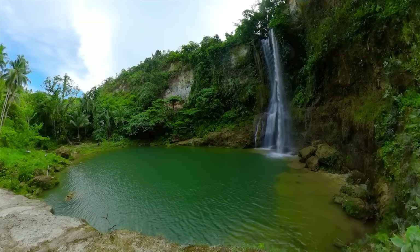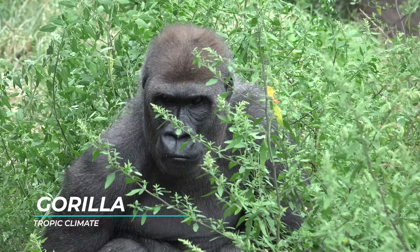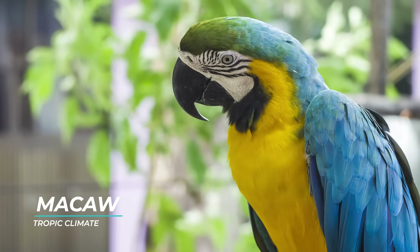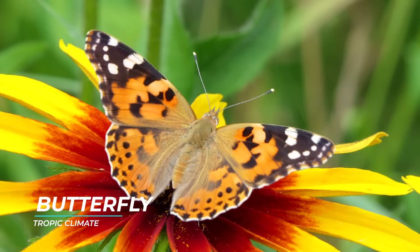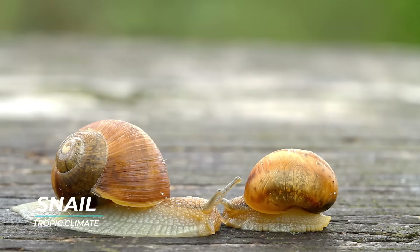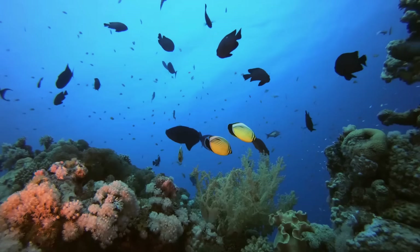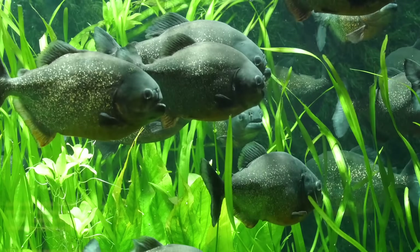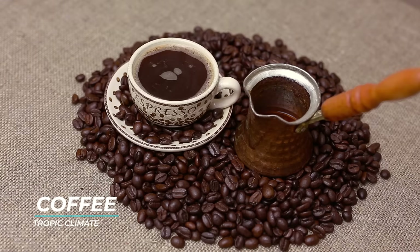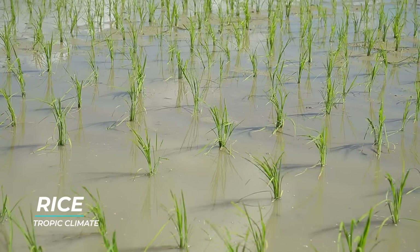Some animals that live in tropical climates include jaguars, gorillas, toucans, sloths, monkeys, and macaws. Many invertebrates like butterflies, centipedes, scorpions, spiders, snails, and beetles are also found in tropical climates. There are also many freshwater and saltwater fish in tropical regions near the water. A lot of well-known foods like coffee, chocolate, sugar, vanilla, and rice grow in tropical climate zones.